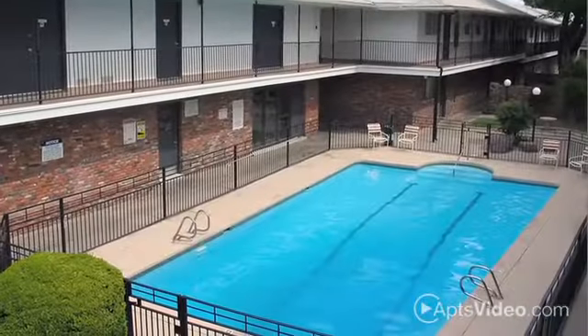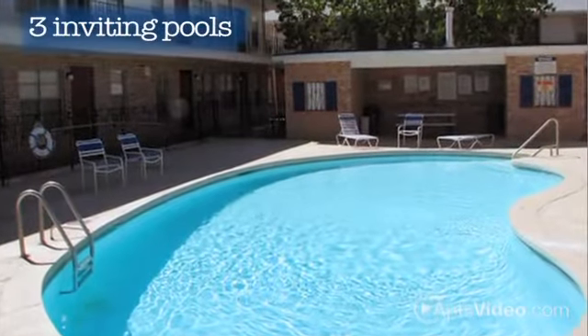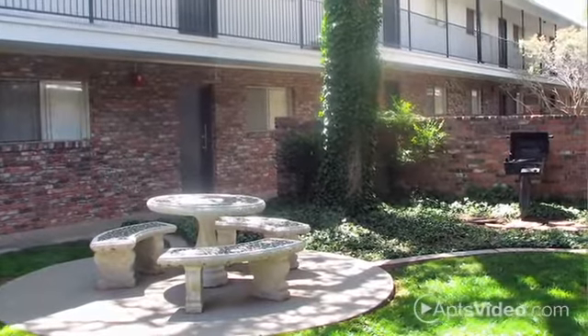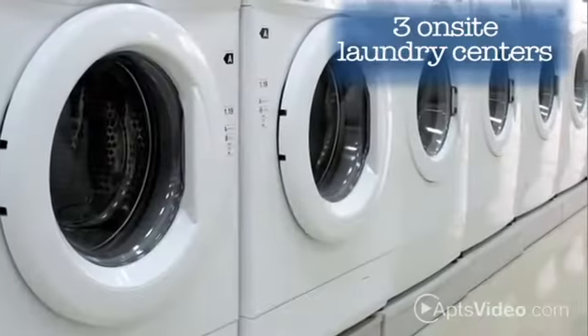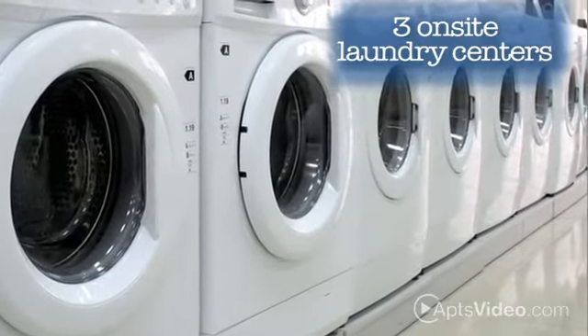You'll enjoy the amenities at Somerset Park. Take a refreshing swim on a hot day in one of our three inviting pools. Use one of our grills to have a barbecue with friends in one of our many picnic areas. With three on-site laundry centers,